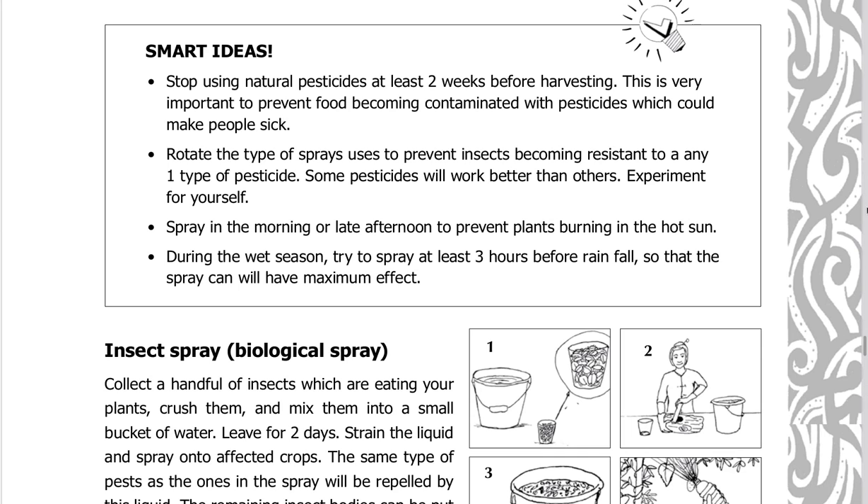Smart ideas: stop using natural pesticides at least two weeks before harvesting to prevent food becoming contaminated with pesticides. Rotate the type of sprays used to prevent insects becoming resistant to any one type. Some pesticides will work better than others — experiment for yourself. Spray in the morning or late afternoon to prevent plants burning. During the wet season, try to spray at least three hours before rainfall for maximum effect.